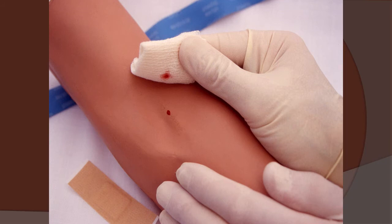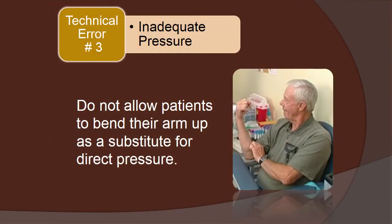Taking 10 seconds or so at the time of the puncture can save months and months of agonizing testimony and depositions. And let's also make sure that we don't consider having the patient bend their arm up as a substitute for direct pressure. The CLSI standards caution against this.